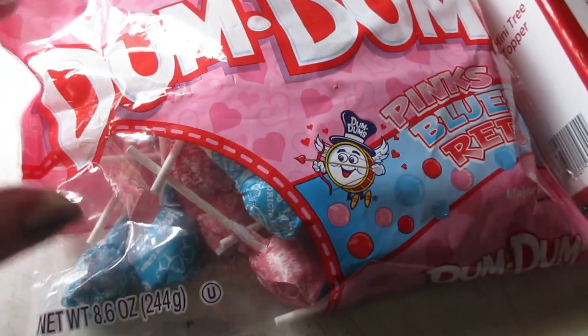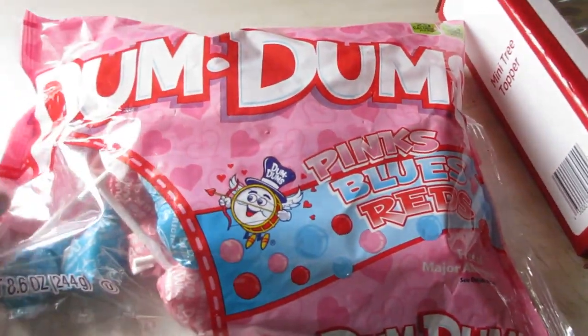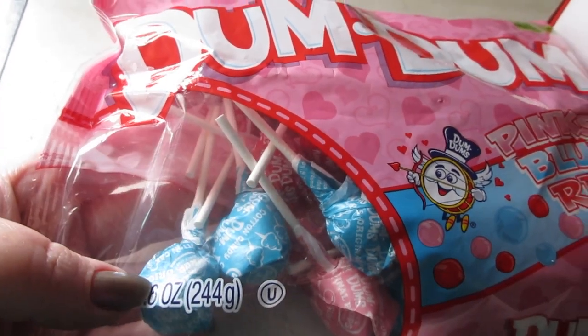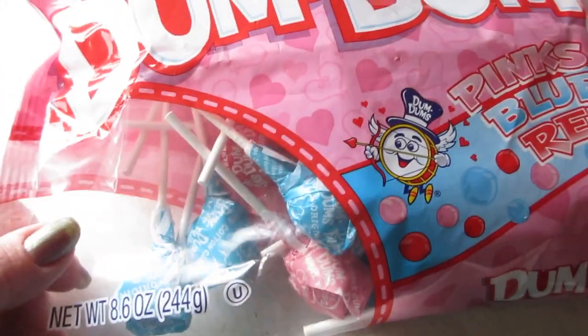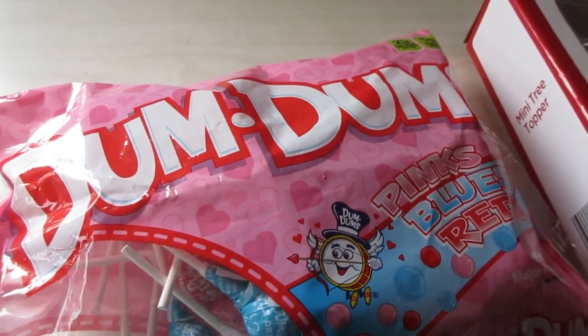I picked up a bag of Valentine's Day Dum-Dums in pinks, blues, and reds. They have cotton candy, strawberry, and bubblegum flavors in there. Then I found some really awesome Christmas clearance items.